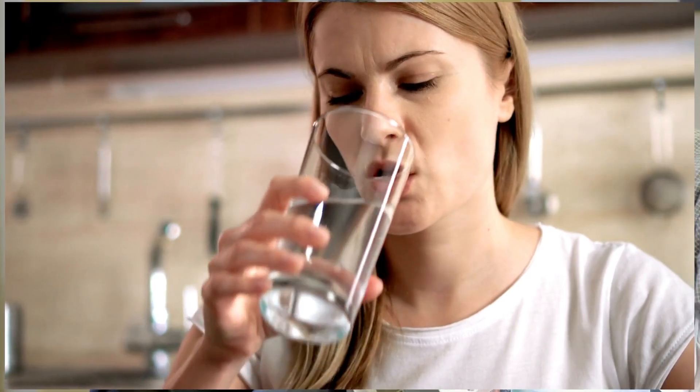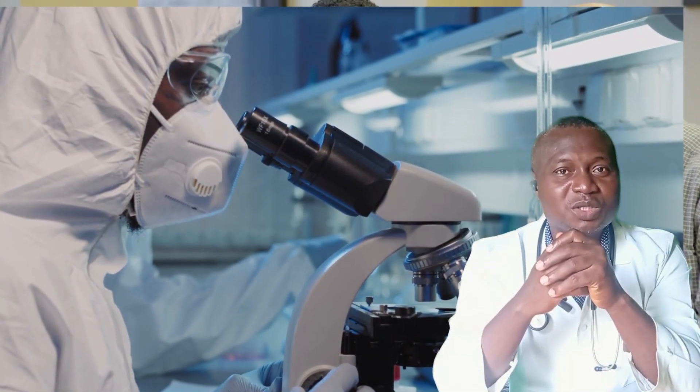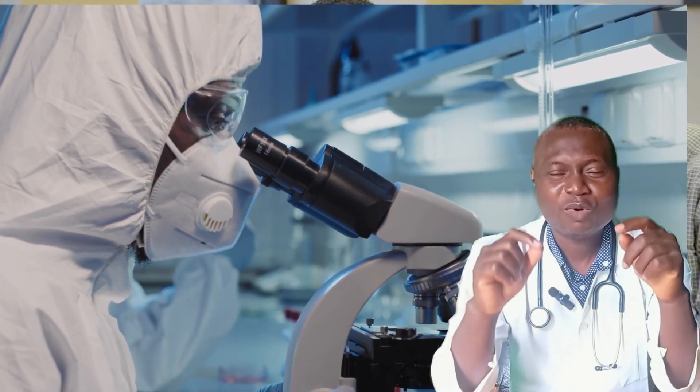It offers freedom from lifelong medication and brings real, tangible hope to millions around the world waiting for a cure. The journey towards a true cure continues, but the functional cure is not a consolation prize — it is a life-saving milestone when achieved.